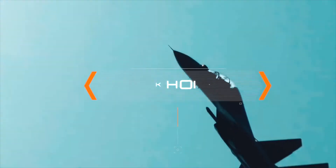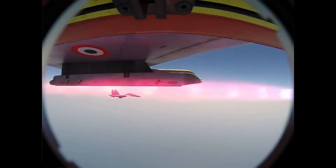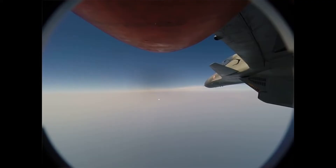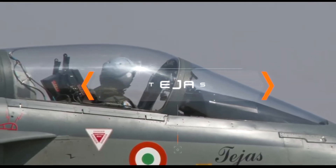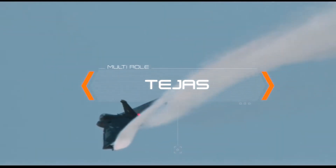The air dominance fighter Sukhoi 30 MKI is a modern fighter aircraft capable of decimating adversaries in the air with a wide array of weapons. Tejas, the indigenously developed and manufactured aircraft, is a lightweight multi-role fighter.